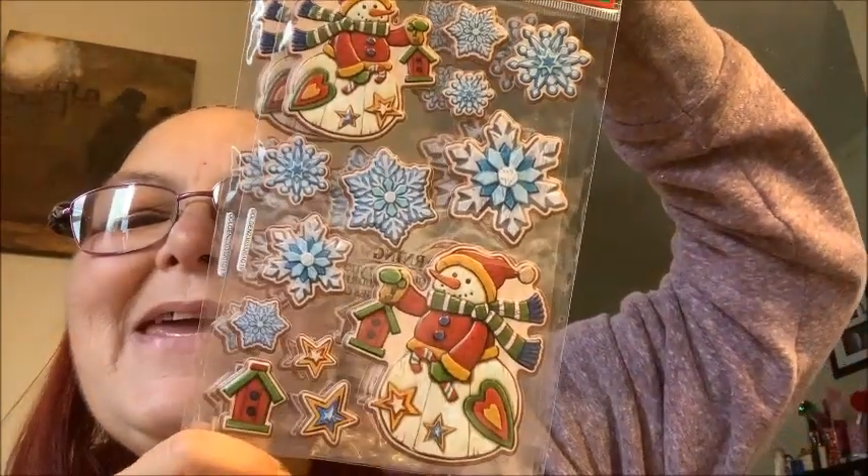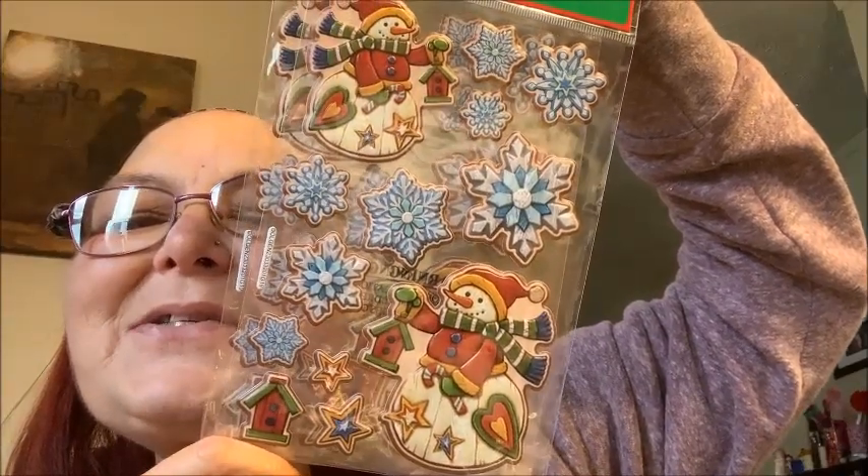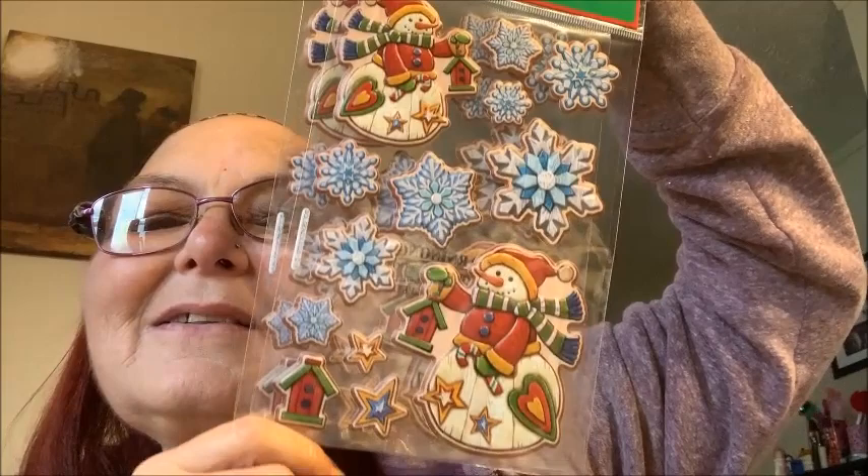And more stickers — I got two of these puffy stickers, 13 count: snowmen, a little birdhouse, and snowflakes. And I have these called folded style. Phone rang again, I didn't put it in airplane mode. We're almost done.